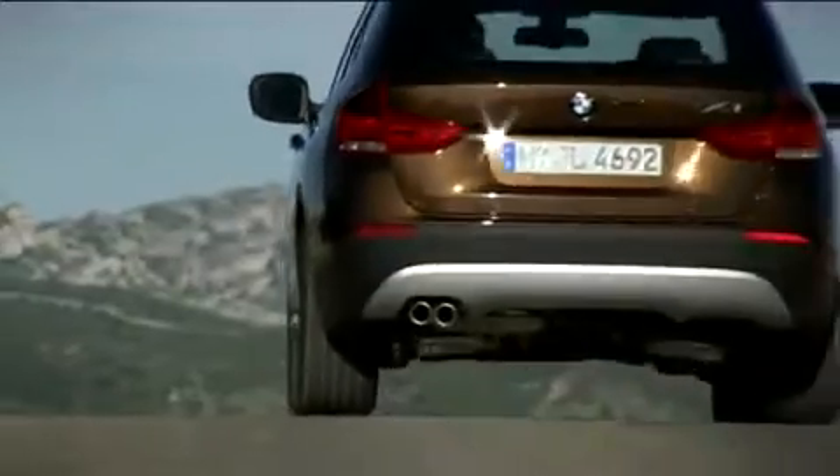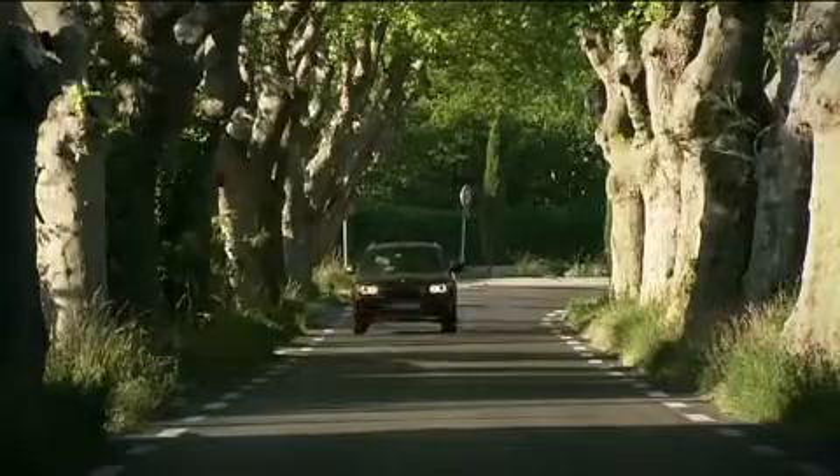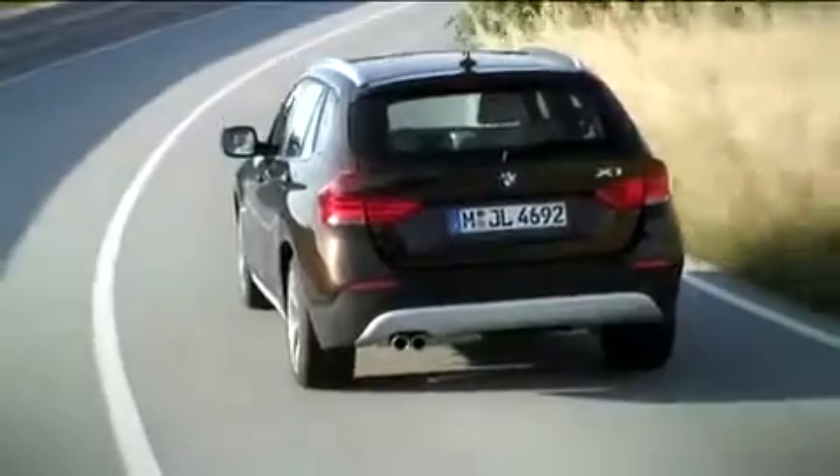It will also be the first BMW X model available as a standard drive. That means, as well as the xDrive format, the BMW X1 will be available with non-four-wheel drive engine variants, and with the latest drive technology and a wide range of efficient dynamics features in place.